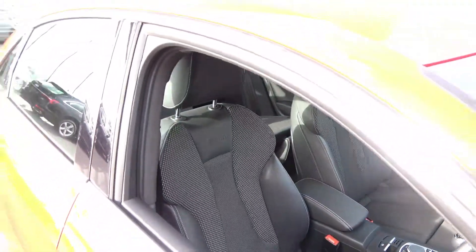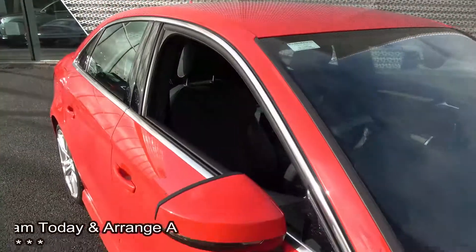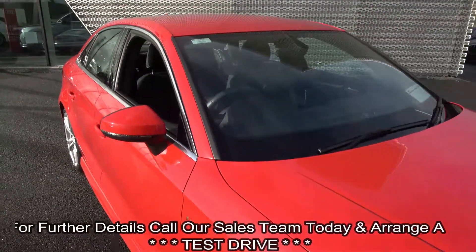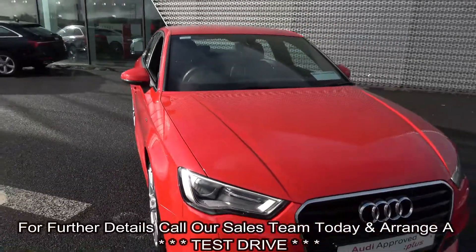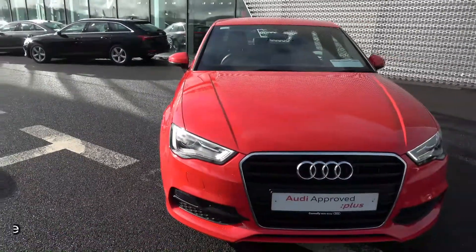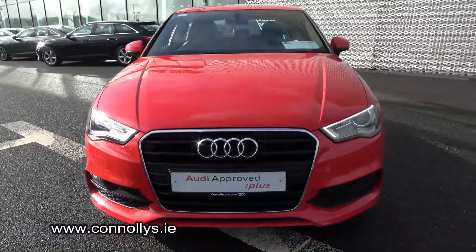For further details on this vehicle please do not hesitate to contact our dedicated, professional and very friendly Audi Sligo sales team. Call in today and to avoid disappointment arrange for an immediate test drive. 071-911-5333. Many thanks.